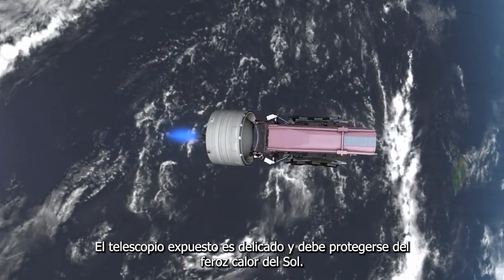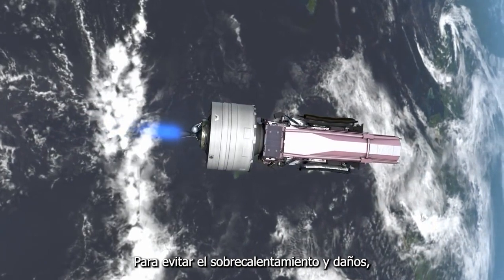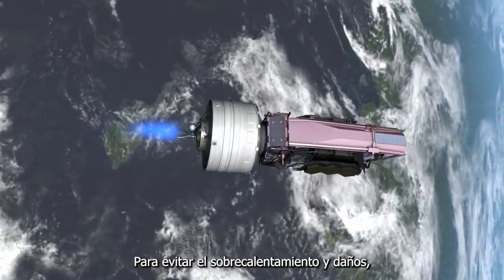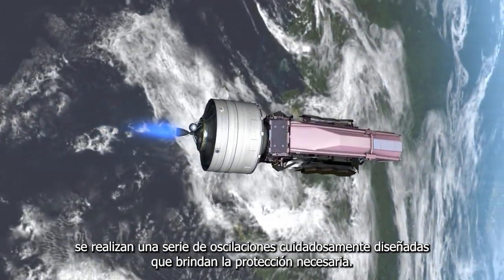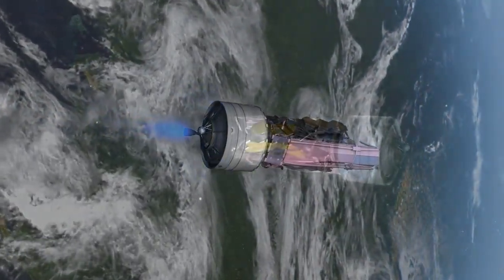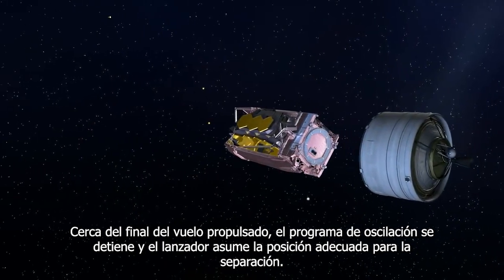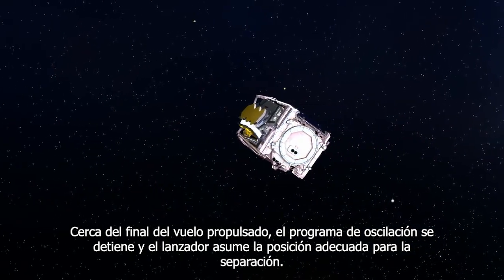The exposed telescope is delicate and must be protected from the sun's fierce heat. To avoid overheating and damage, a carefully designed series of oscillations are performed that provide the necessary protection. Near the end of powered flight, the roll program stops and the launcher assumes the proper attitude for separation.